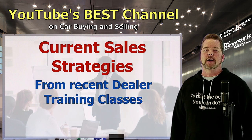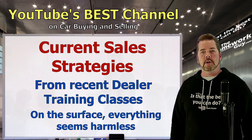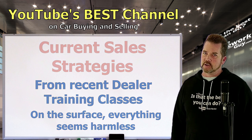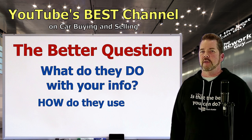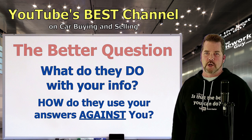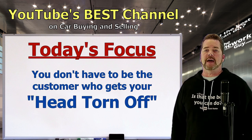Pay attention — on the surface, the strategies you'll learn about seem quite harmless. What reasonable person wouldn't want to do some of this stuff? But the better question is: what do they do with the information they collect? How do they use your answers, your excitement, your emotions against you? That's the real question. Here on the Homework Guy channel, we want to make sure you're not one of those customers that gets their head torn off.